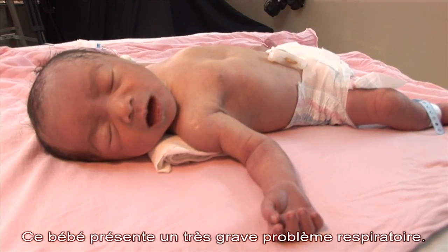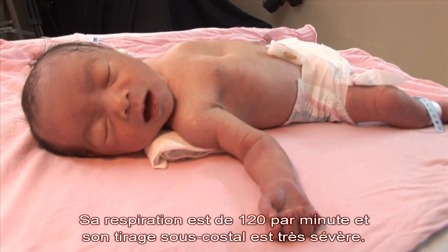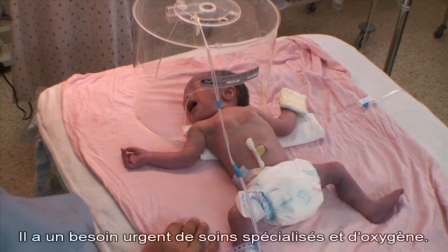This baby has a very severe breathing problem — he is taking 120 breaths per minute and has severe chest indrawing. He urgently needs oxygen and specialized care.